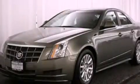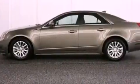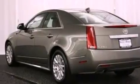This is a 2011 Cadillac CTS, a luxurious package designed with the finest elements in mind. It has a 3.0 liter six-cylinder engine and an automatic transmission.